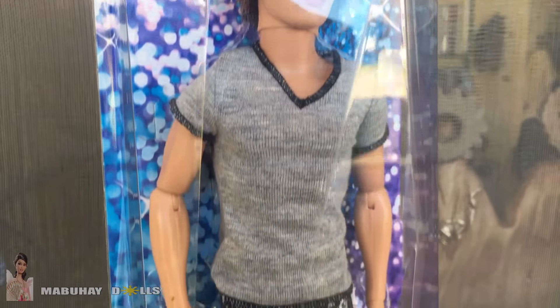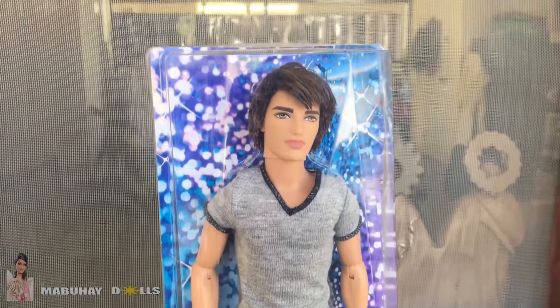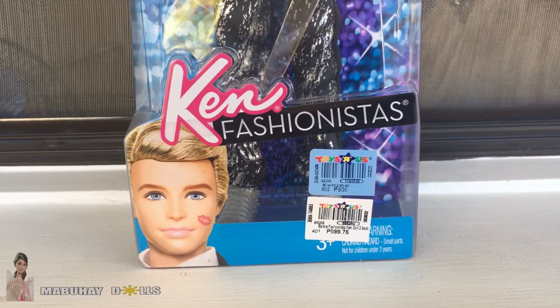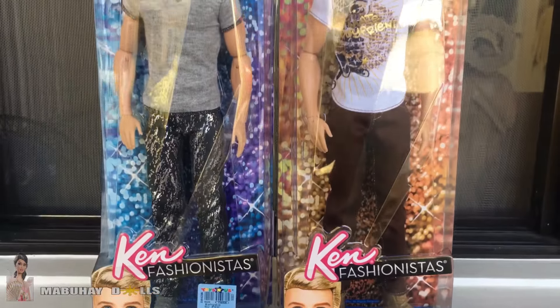Moving on to Ryan — I forgot his name for a second! He has the same box type as Ken with a crystal-ish design that looks so cool. He has a different background but the same clear sides, and also the same design on the bottom. The back is also the same.